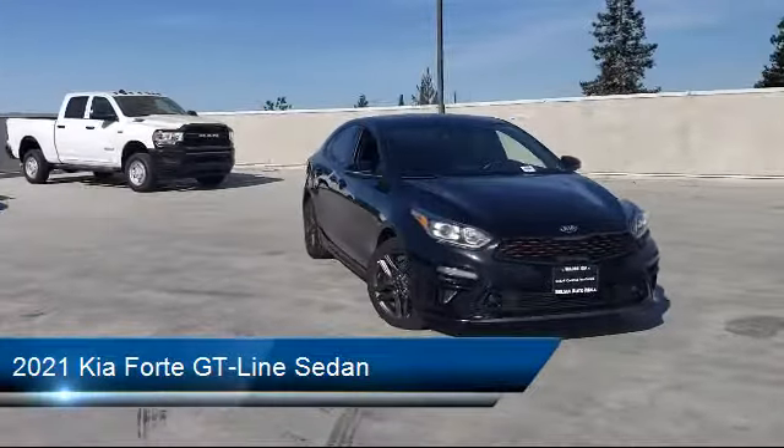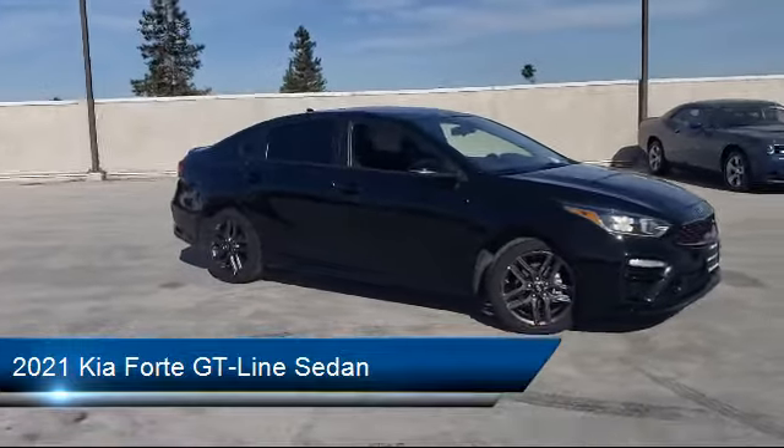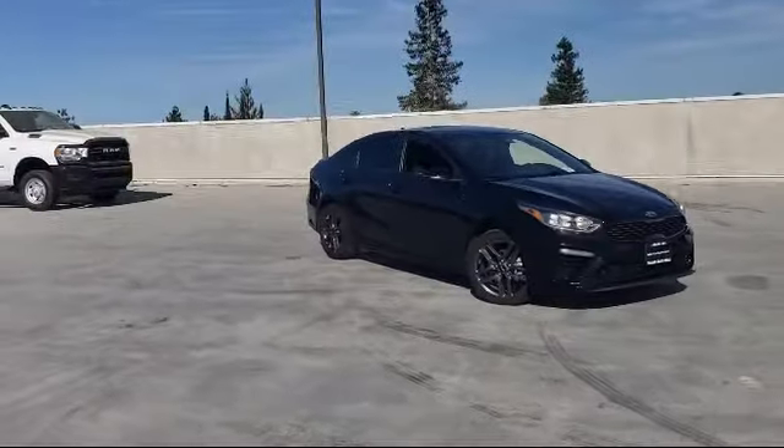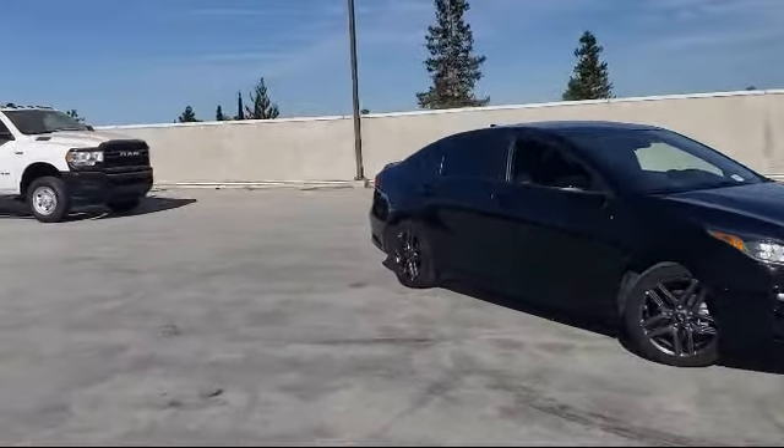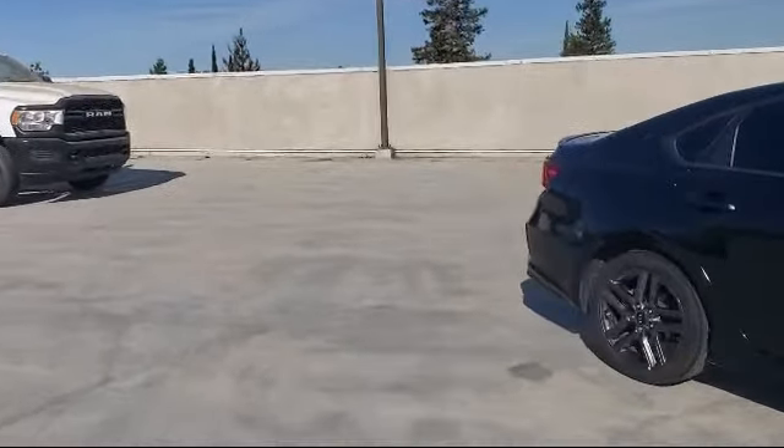It comes equipped with keyless entry, rear view camera, heated door mirrors, Apple CarPlay and Android Auto, steering wheel controls, electronic stability control, and a rear spoiler — and has less than 20,000 miles on the odometer.